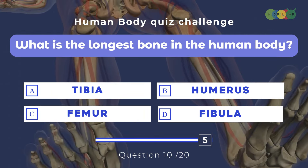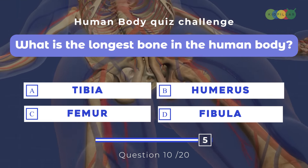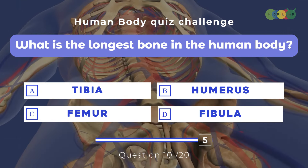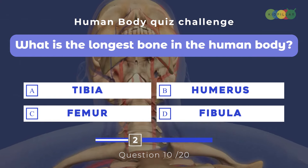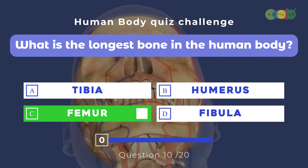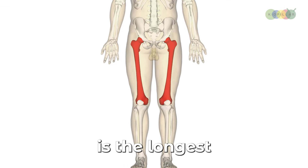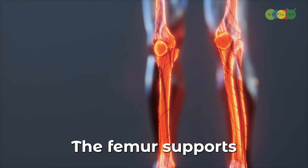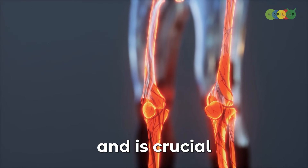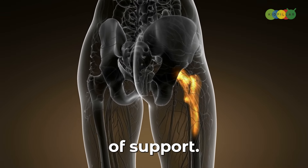Question ten: What is the longest bone in the human body? A. Tibia, B. Humerus, C. Femur, D. Fibula. The answer is C. Femur. The femur, or thigh bone, is the longest and strongest bone in the human body. It supports much of our body weight and is crucial for standing, walking, and running — it's the body's central pillar of support.